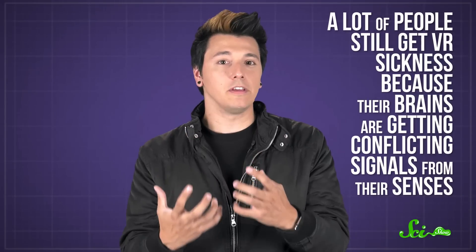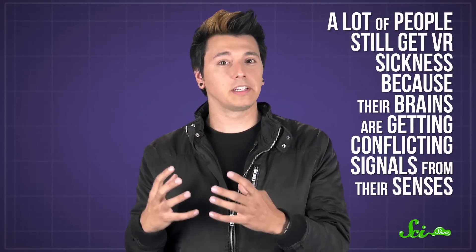But a lot of people still get VR sickness because their brains are getting conflicting signals from their senses. So researchers from the Mayo Clinic created something to trick your brain into thinking your body is moving.